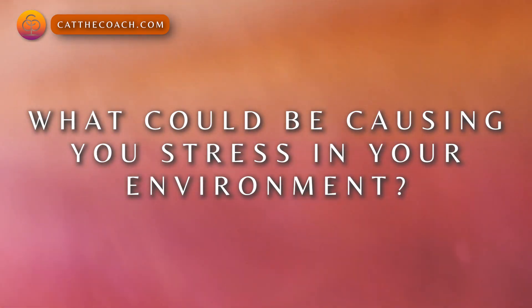So first things first — take a look at your environment. What could be causing you stress? What's the low-hanging fruit? What's the easiest thing that you could change today? What's just one thing that you could change in your environment that would feel good? Stay tuned for more tips.